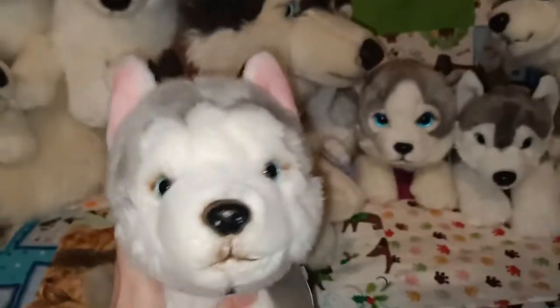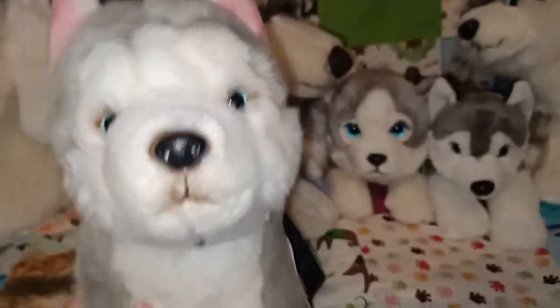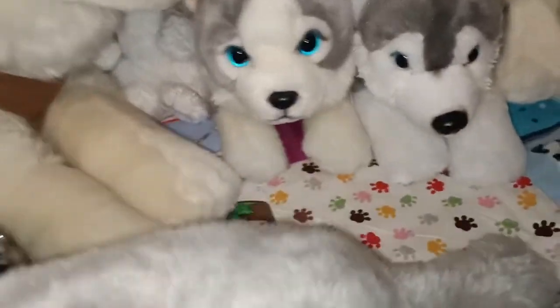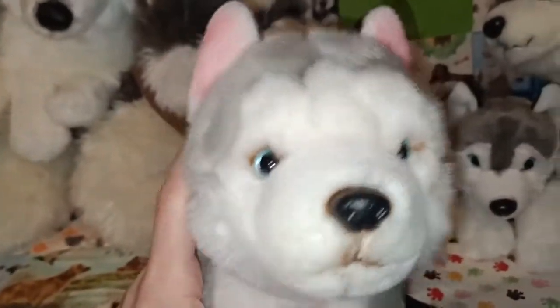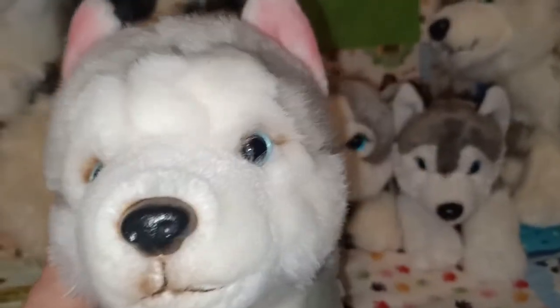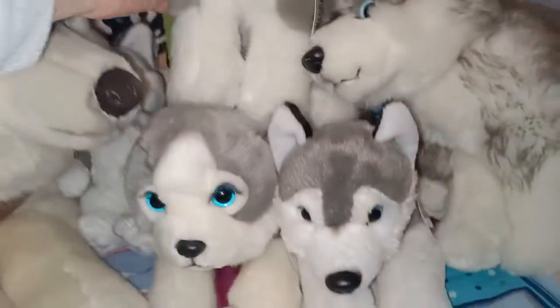This is another husky. It sort of reminds me of the National Geographic one that I've seen on Amazon. It does have a lovely collar and bit of a leash attached to it. They've called it 10 inch husky. It's very sweet and it's got lots of pink airbrushing detailing on the ears and a little bit of brown around the eyes, so it's a little bit different in terms of colouring from the other grey and white ones.